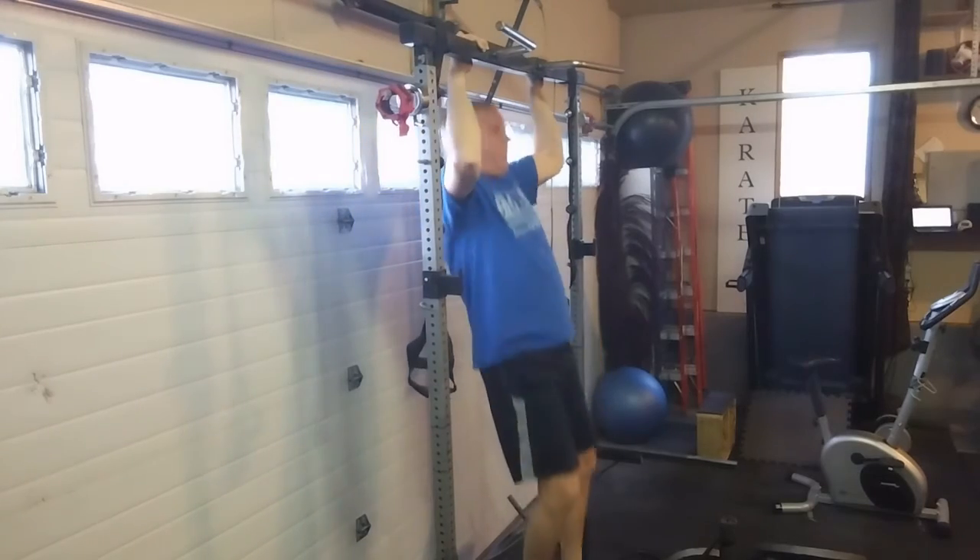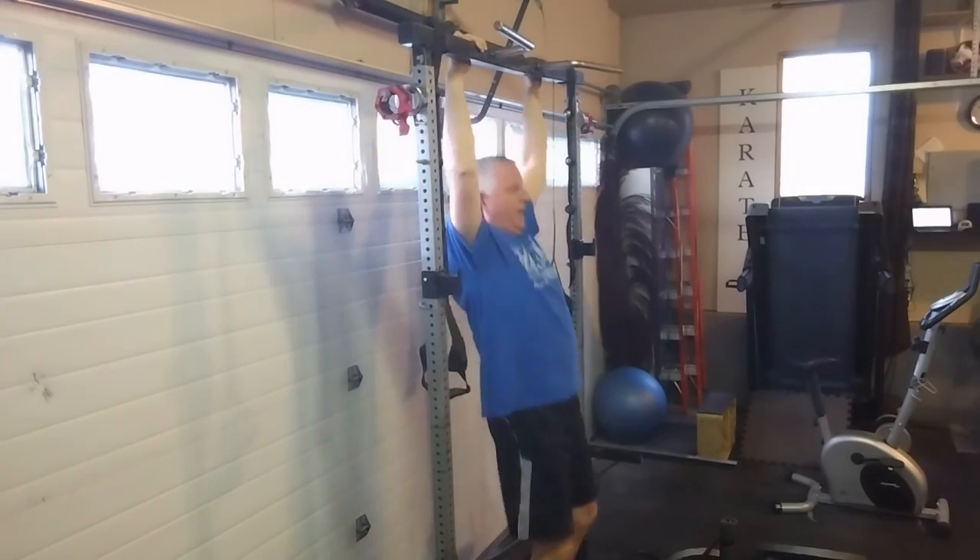A couple days off for rest and then we'll start week 3 — Barbell Medicine, The Bridge.